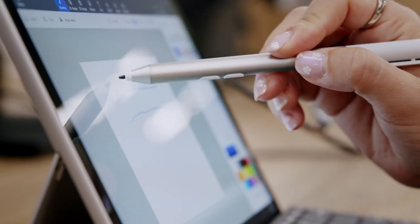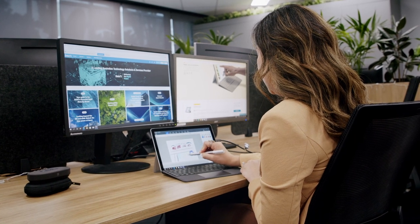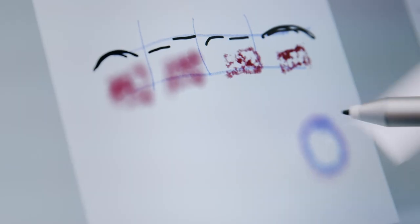Pairing the Go 3 with both the Surface Pen and type cover means you will be equipped for anything that comes your way. The new business or classroom pen mimics the feel of real-life inking, and you can simply clip it to the type cover so you will never need to look for it at the bottom of your bag.